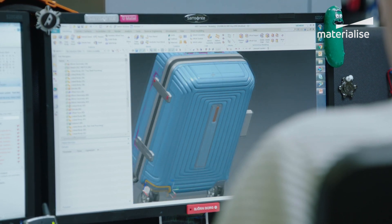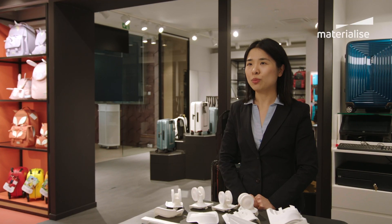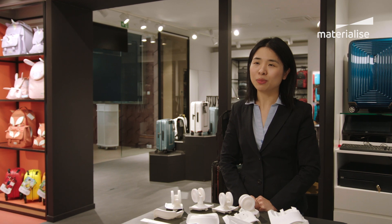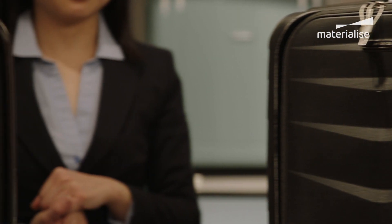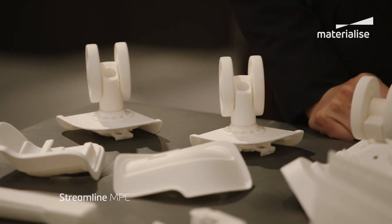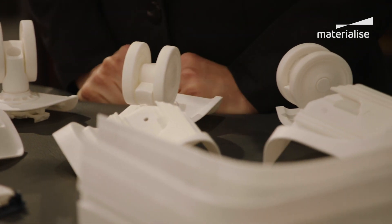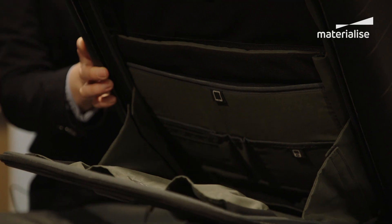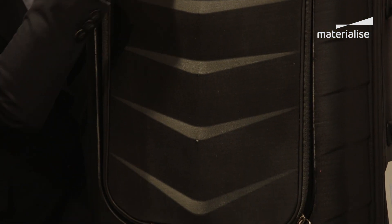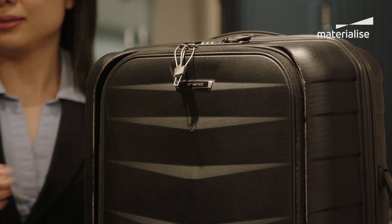When we started using 3D printing technology, that was already back in early 2000, when we were confronted with a technical challenge, meaning a multiple locking system. That new collection was called Streamline MPC, which is a very intelligent locking system. The mechanism is rather complex, and we figured out that the 3D printed parts were actually the most cost-effective and most efficient way for us to validate this new concept, and it worked very well.